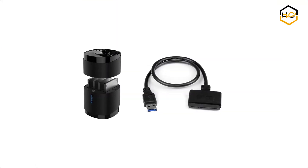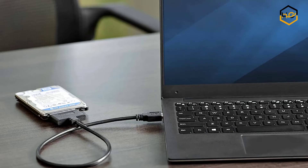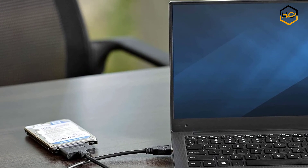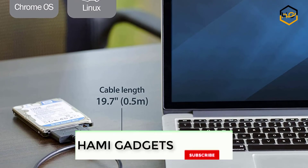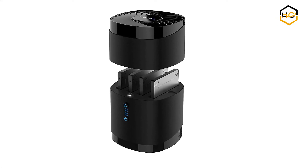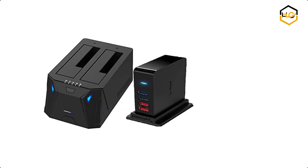The Sabren SATA hard drive docking station enables you to access SSDs and 2.5-inch hard drives. You can transfer data quickly and easily through USB 3.0 at speeds up to 5 gigabits per second. You can quickly access a SATA SSD or HDD, and add drive space to your laptop by connecting to a 2.5-inch SATA SSD or HDD using this SATA to USB cable.